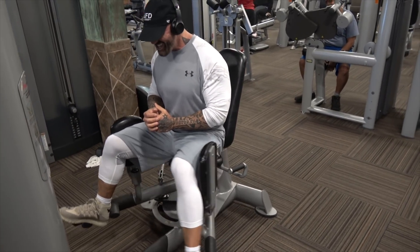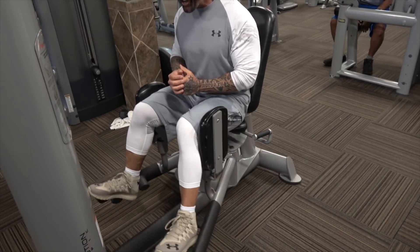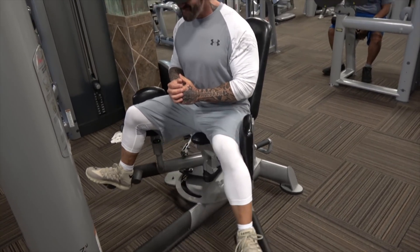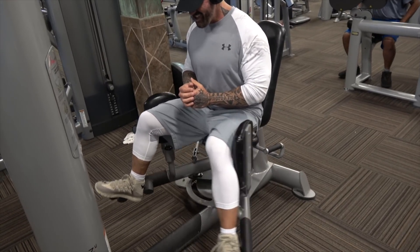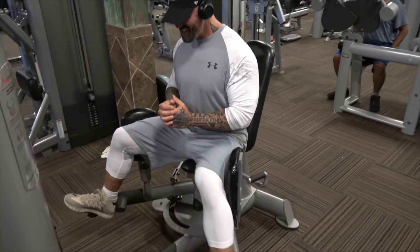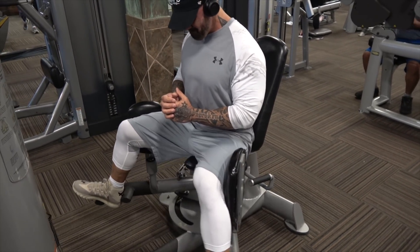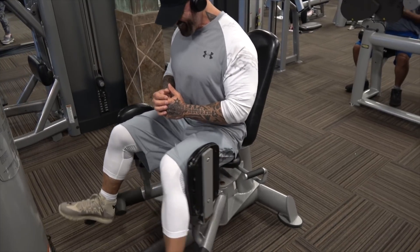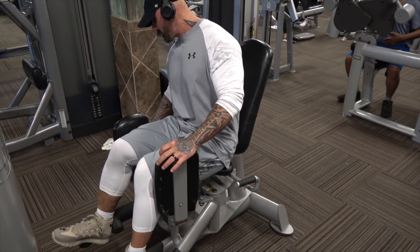We move on to the final exercise — more gluteus medius work. You can actually see my shirt shaking and twitching again from the gluteus medius not being strong enough. This is usually where I finish off the workout. I'll get about 18 sets total for legs: movement prep, compound movements, isolation movements, pump movements, and gluteus medius work — everything I need to be strong, functional, healthy, and fit.